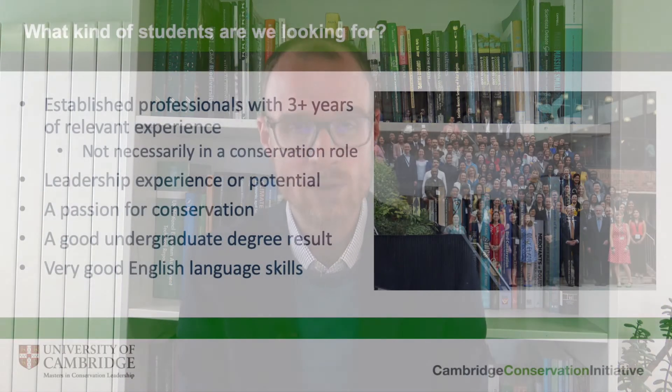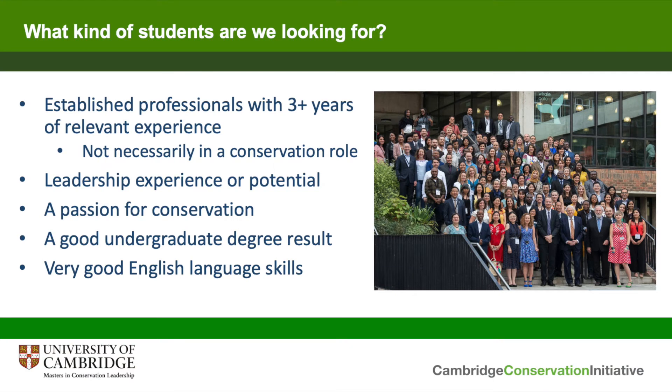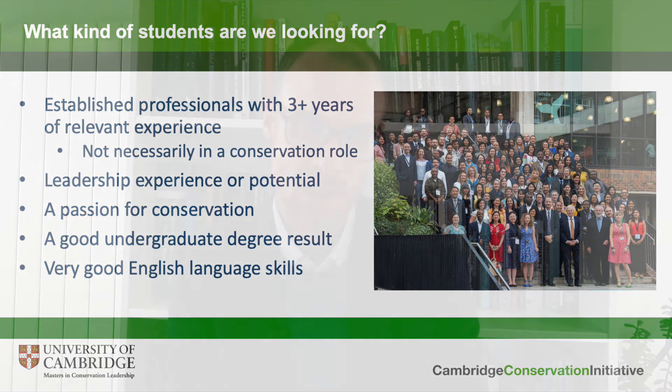What kind of students are we looking for? We're looking to identify established professionals who have at least three years of relevant experience — not students who have just finished their first degree, but those who have several years of professional experience ready to move to the next stage in their career. However, this does not necessarily have to be experience in a conservation role explicitly. We've had successful students from the business community, from government, and from roles like journalism which is relevant to conservation but not exactly focused on it. The main thing is that you're planning to devote your future career to achieving conservation goals.